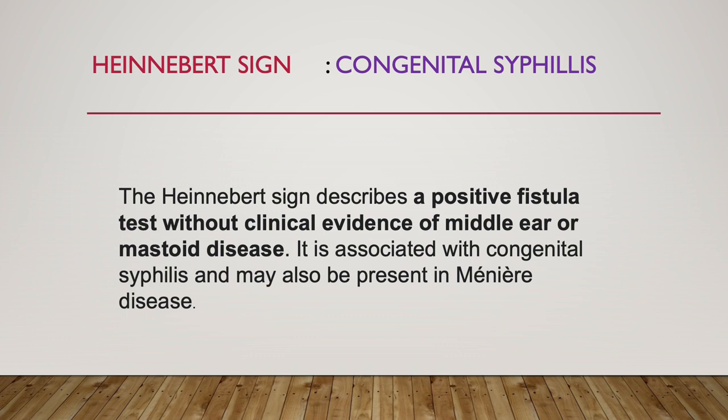Next sign is Hennebert sign, which is seen in congenital syphilis. Hennebert sign describes a positive fistula test without any clinical evidence of middle ear or mastoid disease. It is associated with congenital syphilis and may also be present in Meniere's disease. Whenever a positive fistula test exists without clinical evidence of middle ear disease, we suspect congenital syphilis or sometimes Meniere's disease.